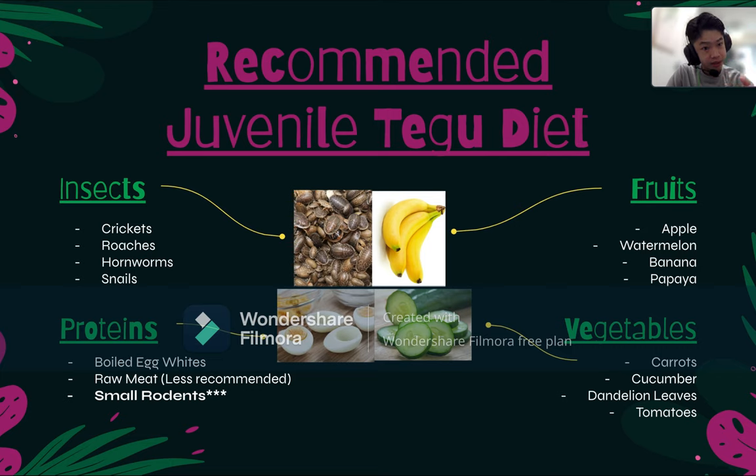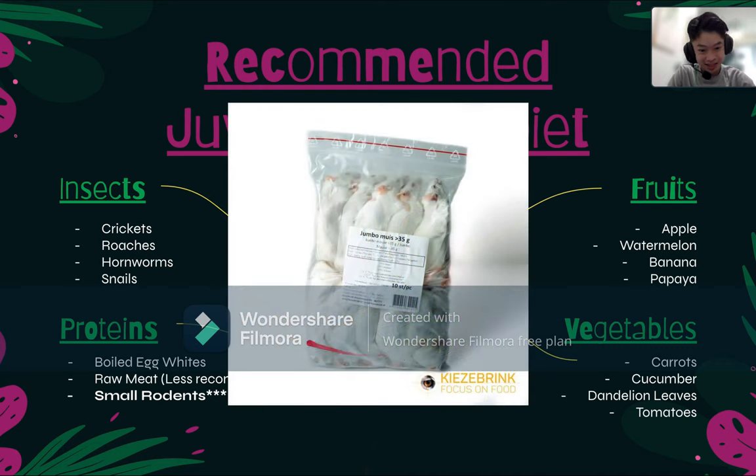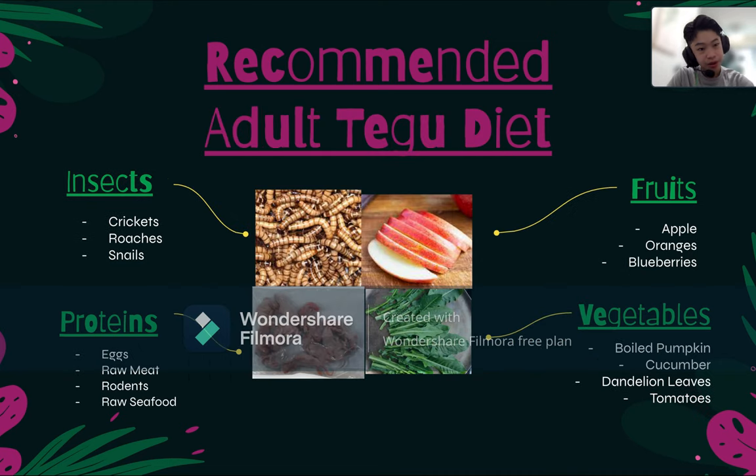I recommend adding calcium powder with D3 around twice every week — it will help them grow larger and strengthen their bones. For frozen rodents, you just take the plastic bag containing the mouse and put it in normal room-temperature water for around 30 to 60 minutes, and then the rodent will be thawed and you can feed it to your Tegu lizard.